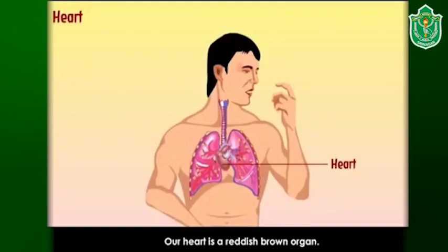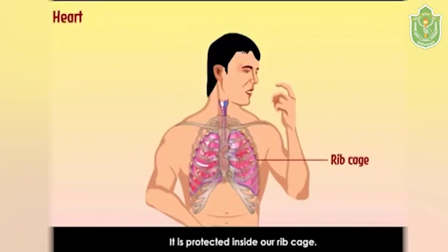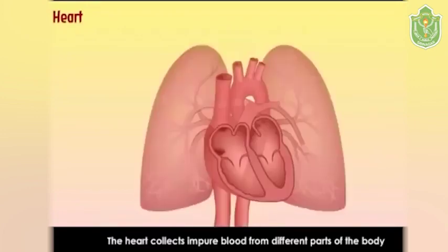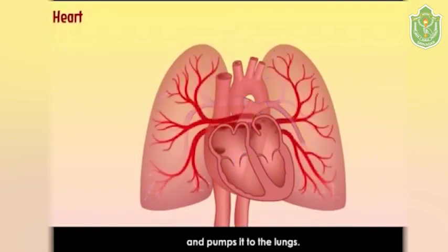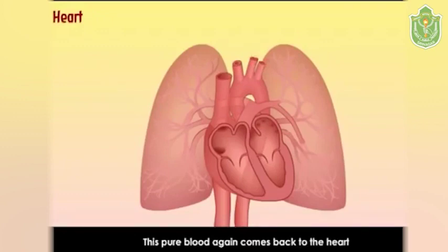Heart: our heart is a reddish-brown organ. It is protected inside our rib cage. It is actually a muscle that pumps blood to different parts of our body through a network of tubes called blood vessels. The heart collects impure blood from different parts of the body and pumps it to the lungs. In the lungs, the blood gives off the waste material like carbon dioxide and collects oxygen. This pure blood comes back to the heart and is pumped to the different parts of the body.